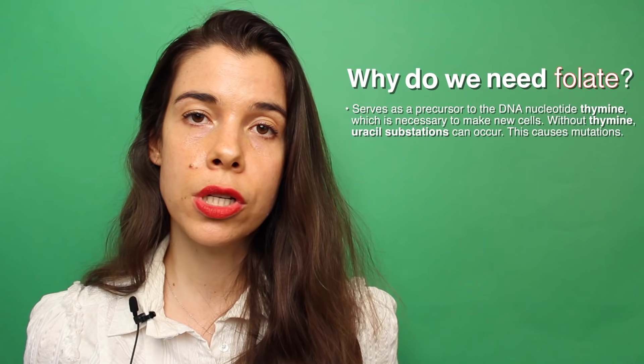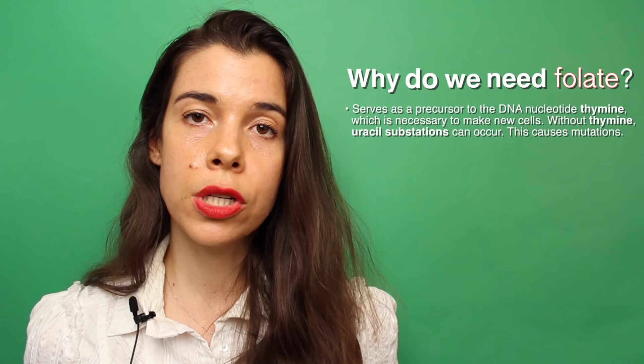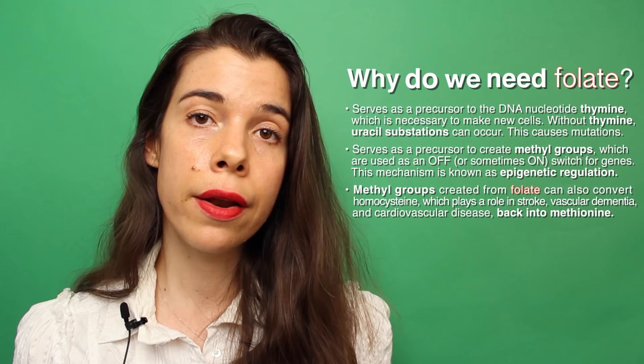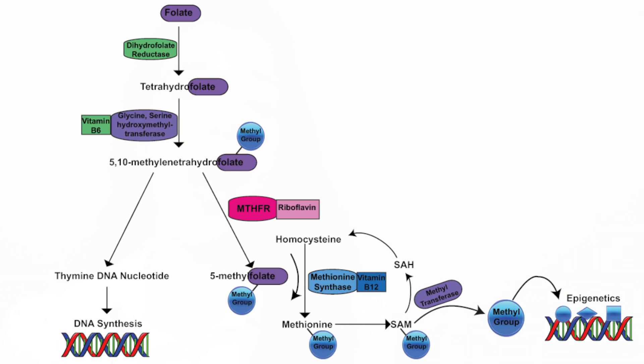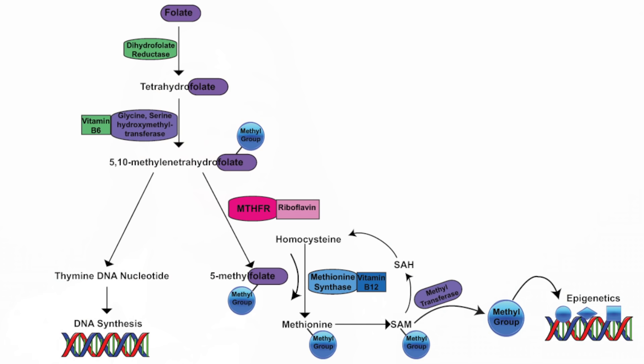The first gene polymorphism that I want to discuss isn't actually a single gene polymorphism — it's a cluster of gene polymorphisms in the folate metabolism pathway. Folate, or vitamin B9, serves two very important functions. First, it serves as a precursor for the DNA nucleotide thymine, which means it's essential to make all new cells in the body, whether we're talking about new gut cells or new brain cells. The second important function is folate serves as a precursor to methyl groups, which are important for turning genes on or turning genes off — and this is known as epigenetics. This specific cluster of polymorphisms are associated with the gene 5,10-methylene tetrahydrofolate reductase, also known as MTHFR, and is associated with the reduced capacity to convert 5,10-methylene tetrahydrofolate into 5-methylfolate. 5-methylfolate plays a very important role for making those methyl groups that turn genes off and turn genes on.